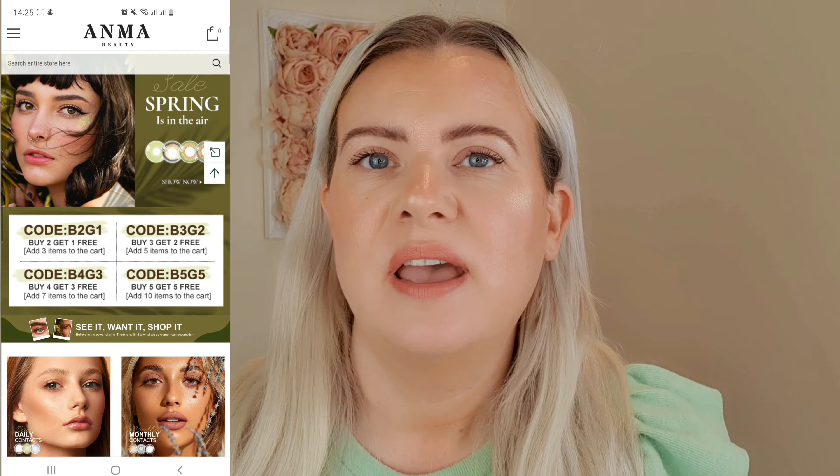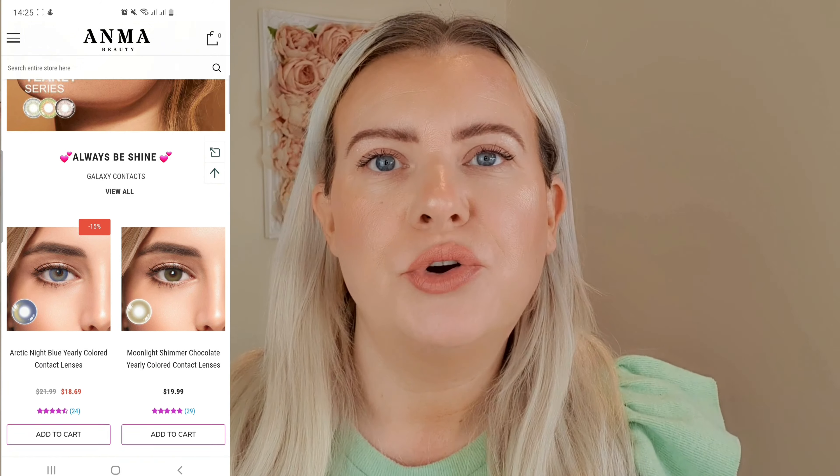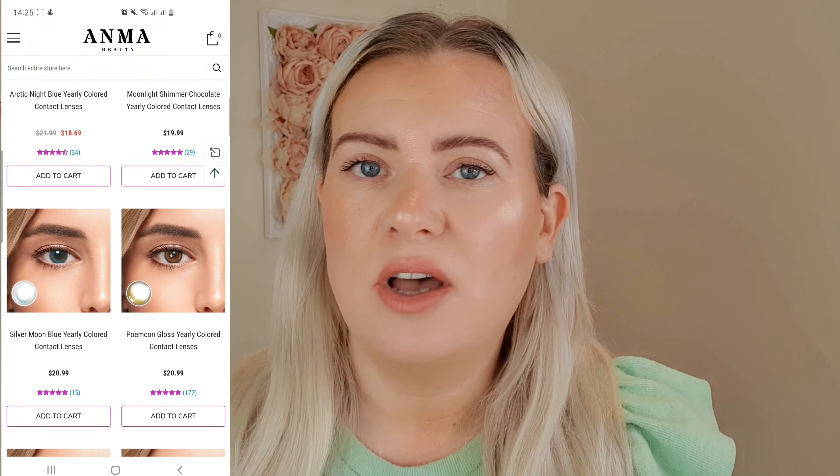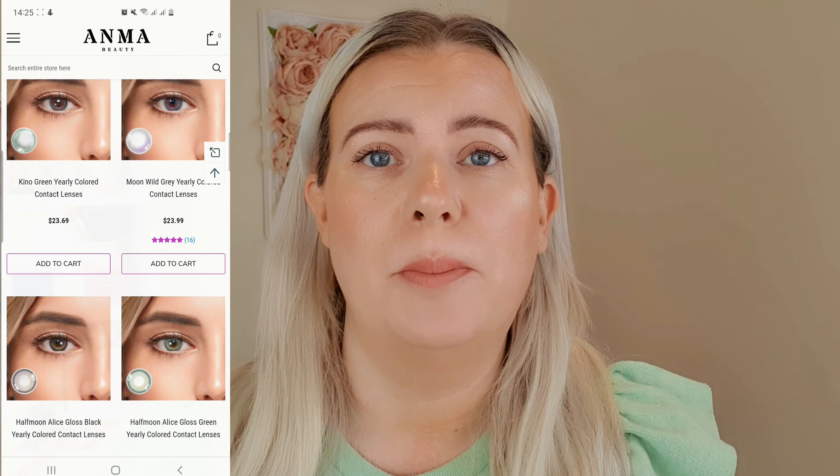If you've seen my videos before, you'll know I absolutely love changing up my look with color contacts. They're really nice to match to different makeup looks and they just make me feel a little bit better. They do a massive selection of all different ones - cosplay type ones, fancy dress, more natural ones, brighter ones, holographic ones, ones with stars - there is loads to choose from.